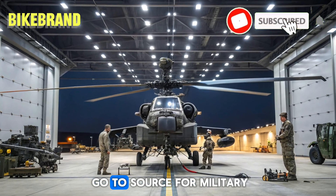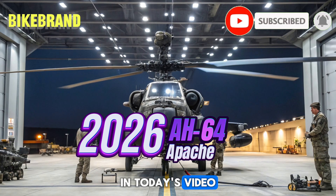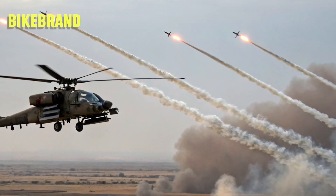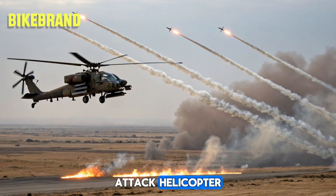Welcome to Bike Brandt, your go-to source for military tech and aviation insights. In today's video, we're diving deep into the 2026 AH-64 Apache, the latest iteration of the world's most formidable attack helicopter.